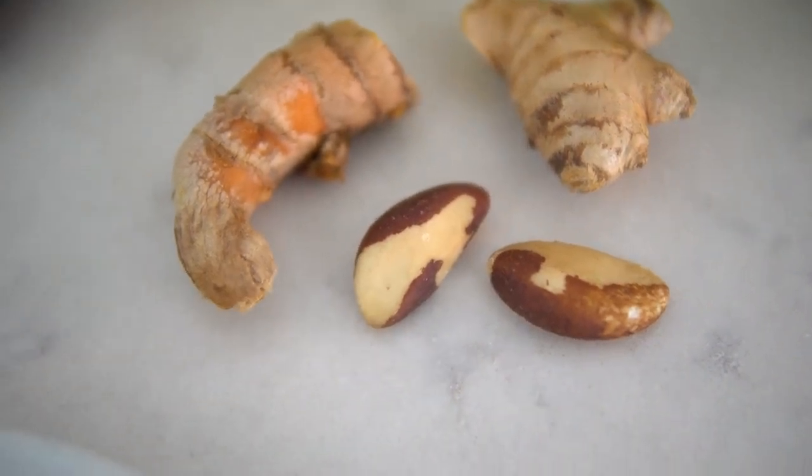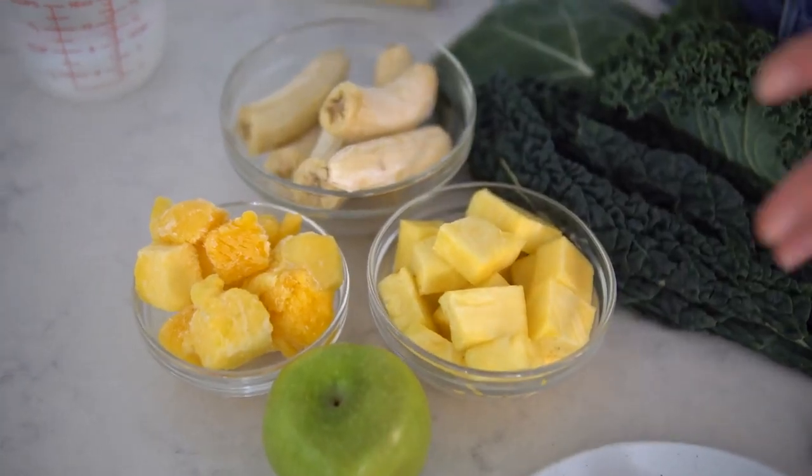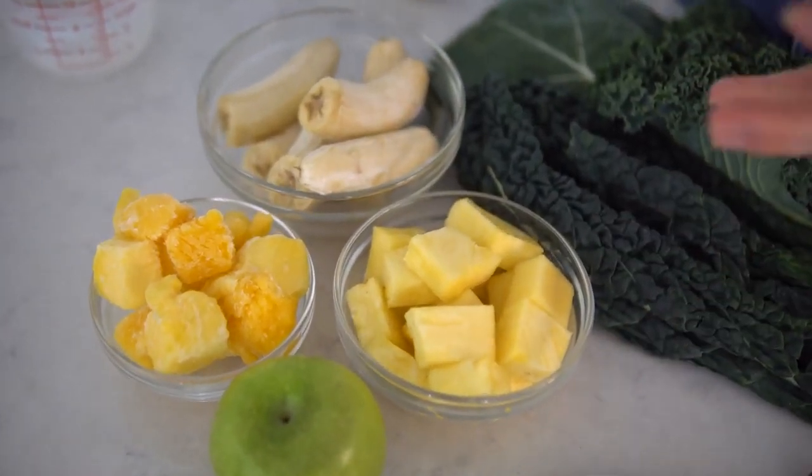You might be wondering what these little guys are — these are Brazil nuts. One nut a day will give you all of your daily requirement of selenium, a mineral that can be hard to come by especially on a plant-powered diet. So eat your Brazil nut or throw it into your smoothie every day.